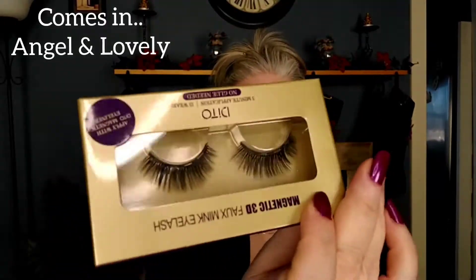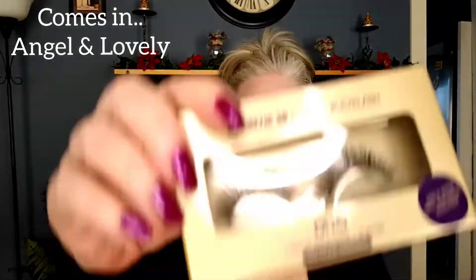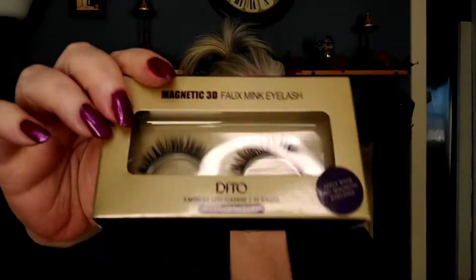For 20 bucks, I saw these eyelashes and I wanted them. This bag here comes with two pairs — it's Ditto. So you can read it here. I got two different pairs and it also comes with the magnetic liner.